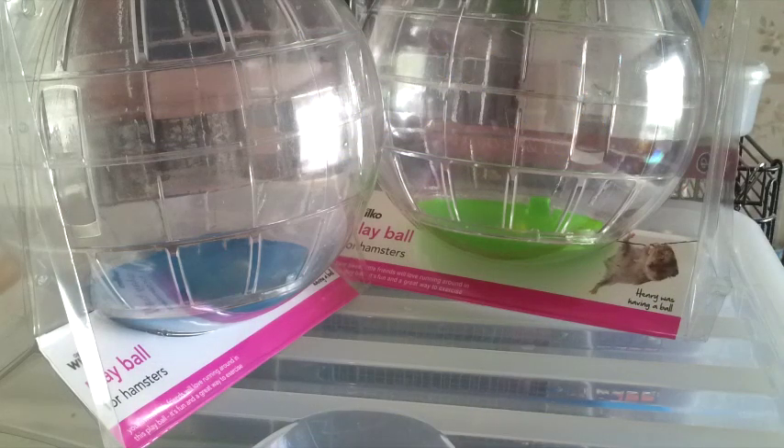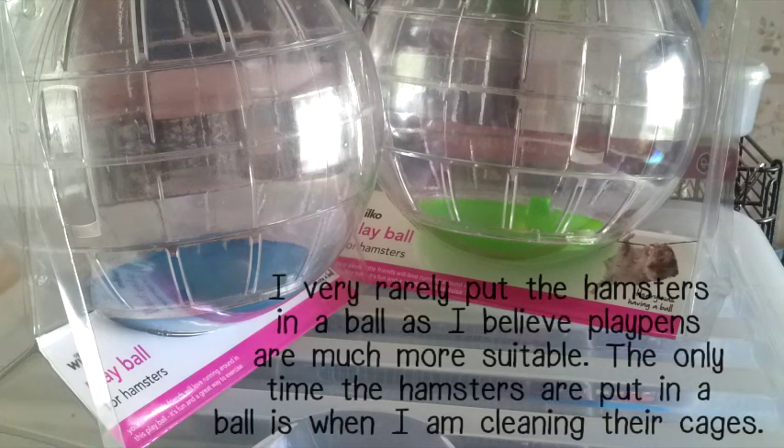The next thing I picked up was two Wilco play balls for hamsters. I'll probably get criticised for using play balls, but personally I find them really handy when spot cleaning cages and needing to take the hamsters out for a few minutes. I've always used hamster balls and I've been owning hamsters for about 10 years without seeing a big issue. My current ones are looking old and tacky, so I got new ones. I really like these because they only have one lid, meaning the hamsters can't chew out a second lid and there's less chance of escape. These were £3.25 each.